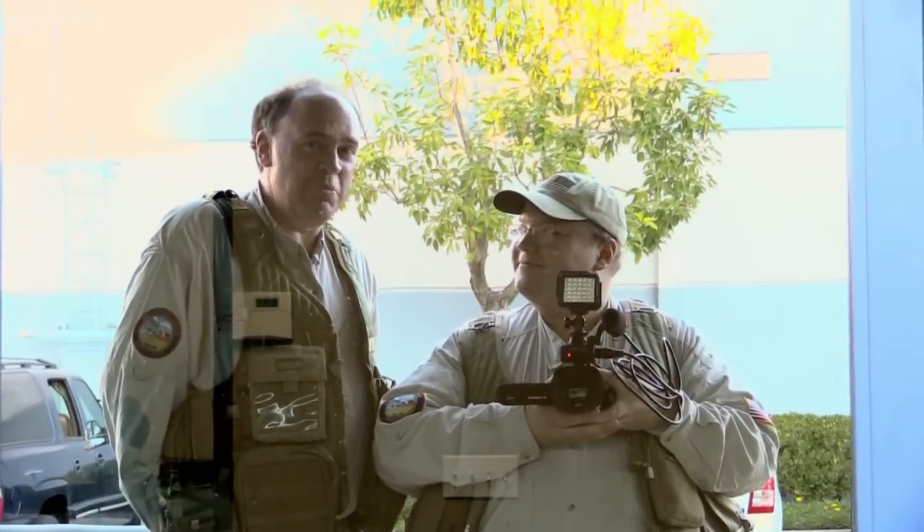Roswell Flight Test Crew here at Go Professional Cases in San Diego. We came to visit Rick and Beth in their natural environment. Let's go find them!